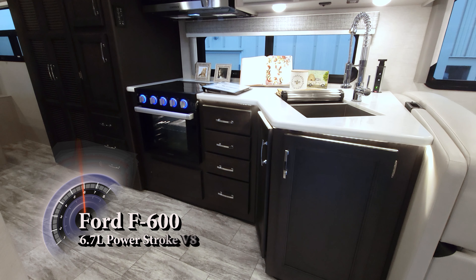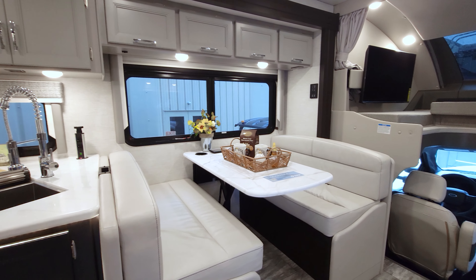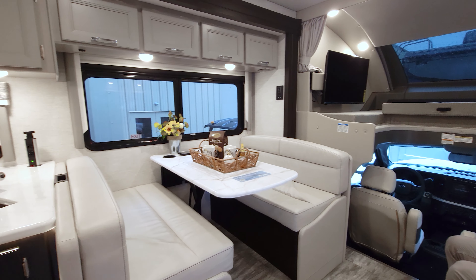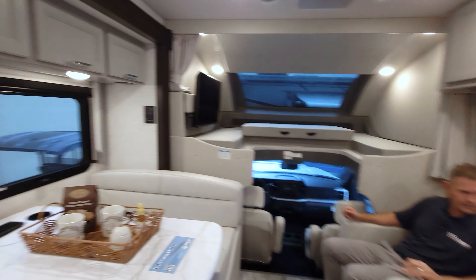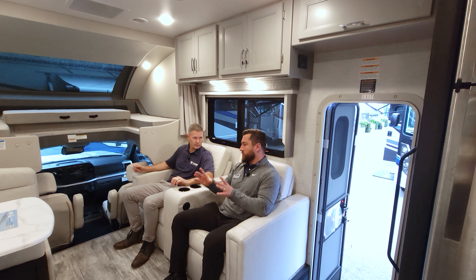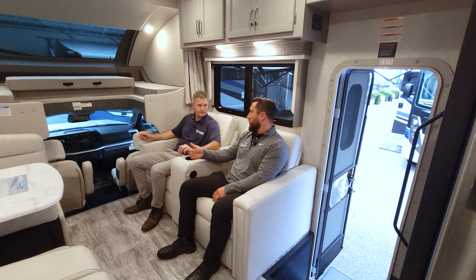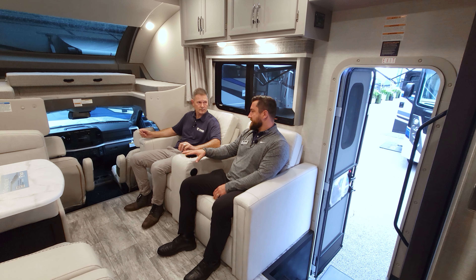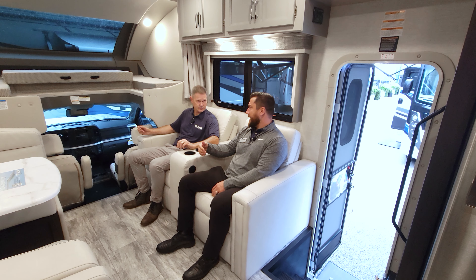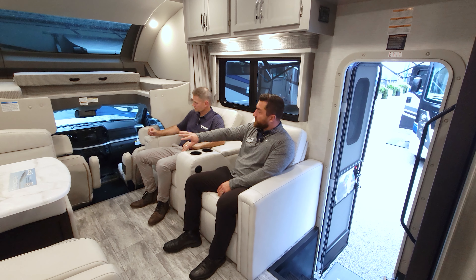You still get the same 6.7-liter Power Stroke, and you don't notice a difference from the F550 to F600 with that engine and the 10-speed TorqShift transmission. There are also drive modes and safety features built in - important since an RV of this size can be intimidating. Your base-level Toyota now comes fully equipped with safety features, so buyers are used to them. This unit has lane departure warning, automatic emergency braking - and those are OEM Ford, not aftermarket. Also: driver, passenger, side curtain, and side seat airbags.